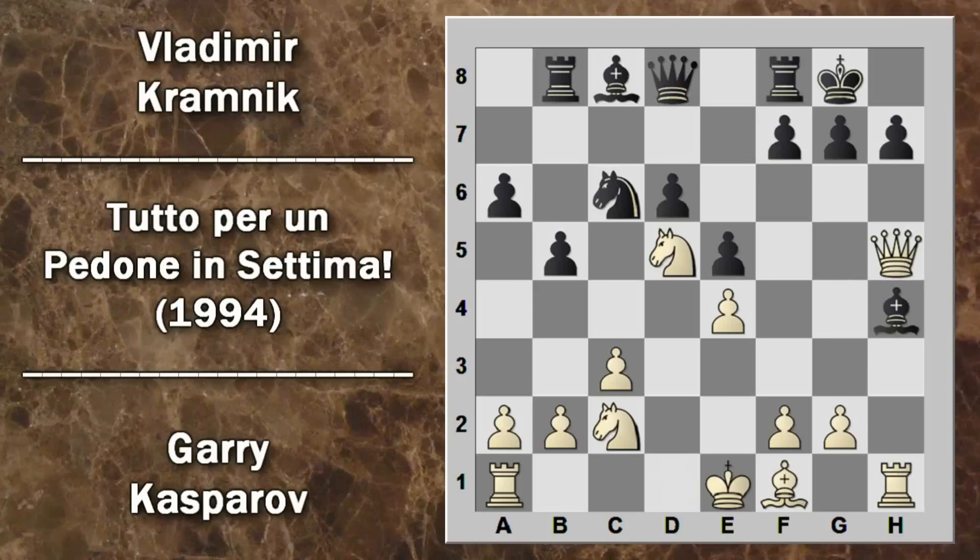Vediamo cosa succederebbe se il nero catturasse: seguirebbe donna H5. Questa mossa attacca doppiamente l'alfiere, che non si può muovere perché il bianco darebbe matto in H7. Il nero potrebbe tentare di difenderlo con G5, ma dopo G3 l'alfiere è definitivamente perso. Probabilmente la mossa migliore era A5, per rafforzare la casa B4 e in futuro attaccare l'arrocco lungo del bianco, che si è compromesso l'arrocco corto.